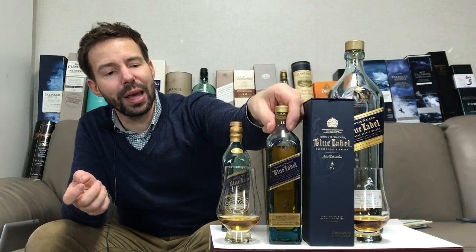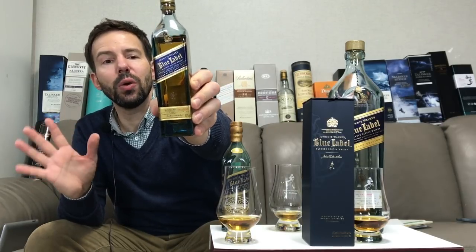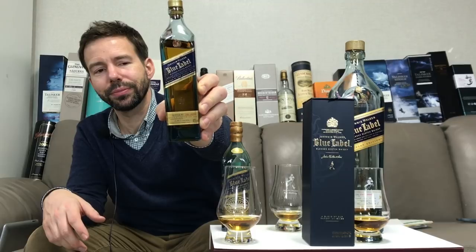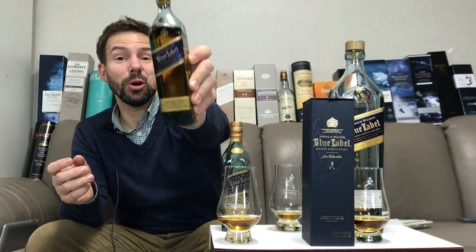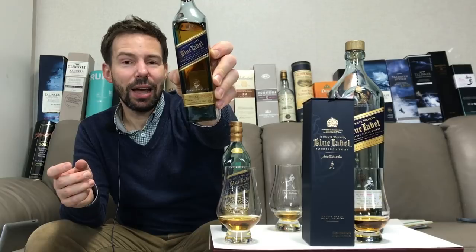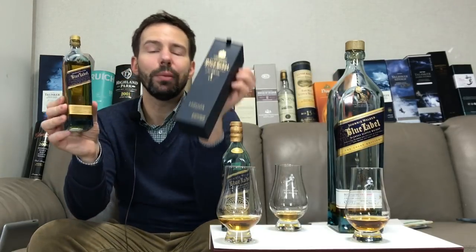The Whiskey Whistle score for Johnny Walker Blue Label — the current edition, purchased at the Johnny Walker house here in Seoul for 120,000 won, about $100 US — is 91 out of 100. Yes, you heard right. 91 out of 100 for Johnny Walker Blue Label, the current edition.